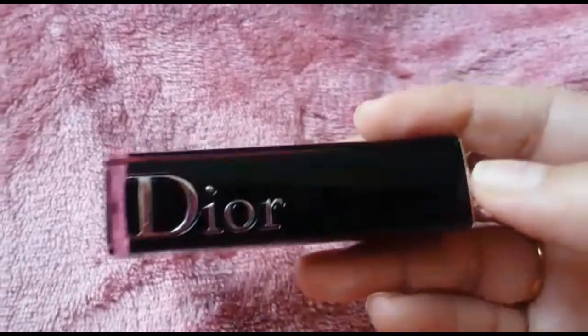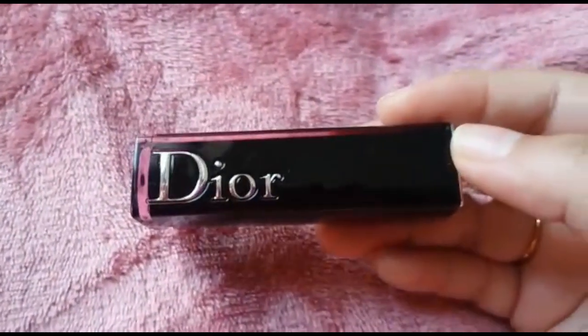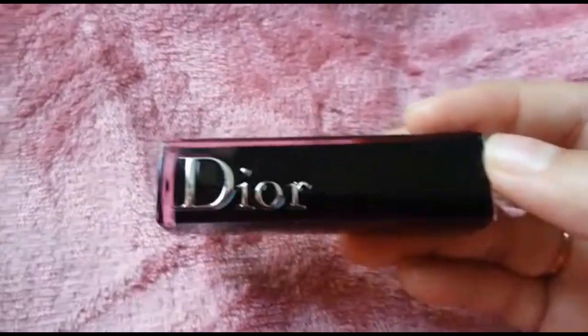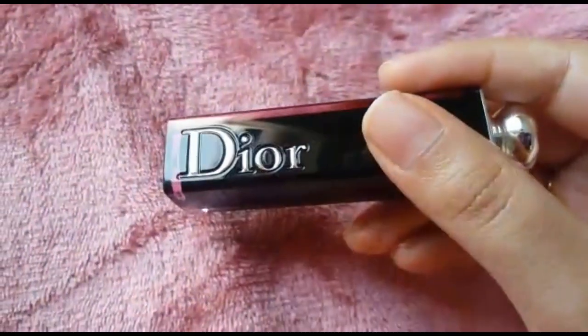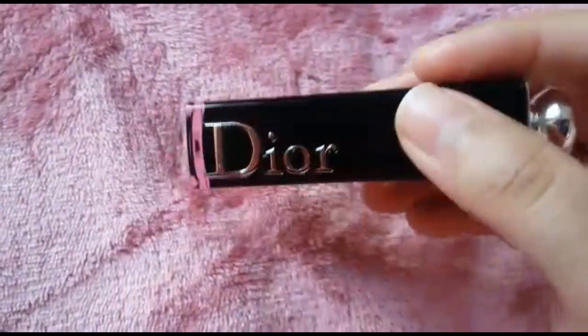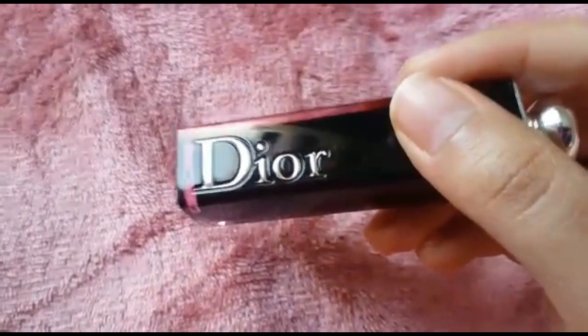It's supposedly a lacquer lipstick, which means that the finish is going to be glossy and non-sticky, lightweight. The formula is really good — it's so comfortable for dry lips, because I have chapped lips all the time, all year, and I really find it annoying to wear liquid lipsticks.